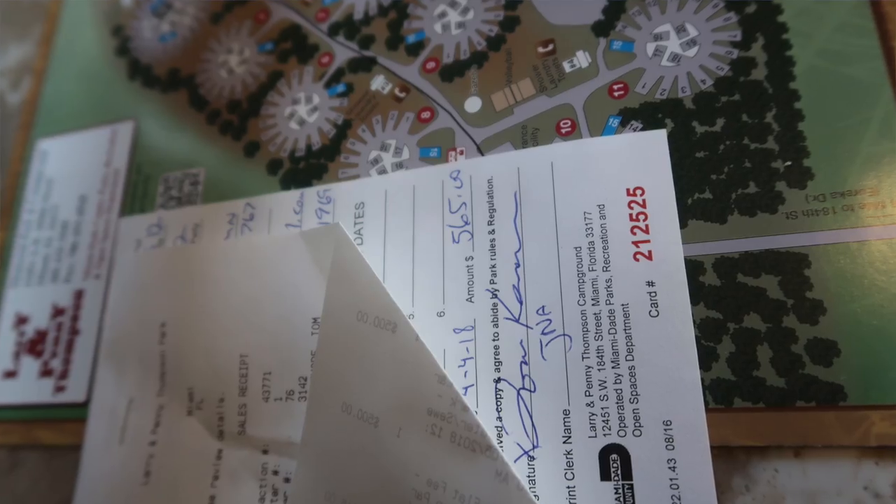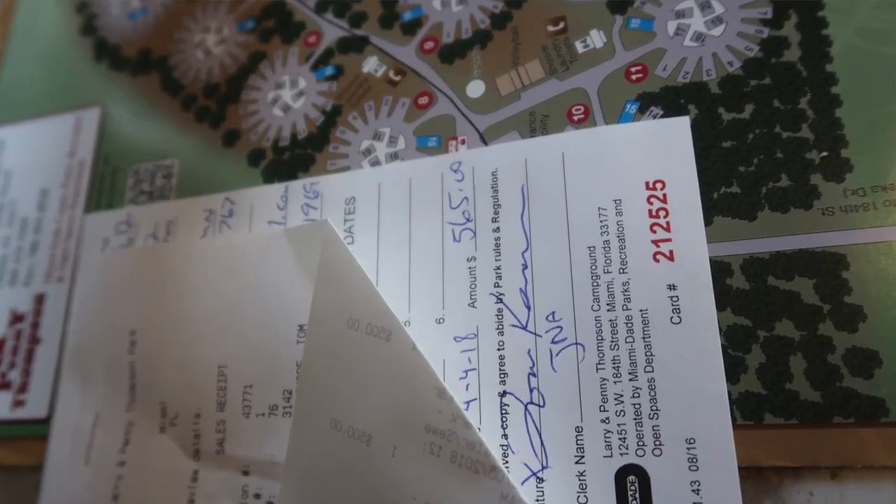Of course, this might be the number one factor for you: the cost. What does it cost to stay at the park, and is there a discount for a longer-term stay — maybe a week, a couple of weeks, or a month? Usually a month-long stay is going to be your better deal. Check out our other video on how to save money when you RV and travel for more details.